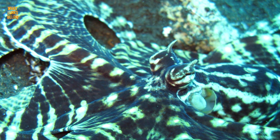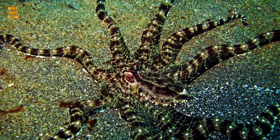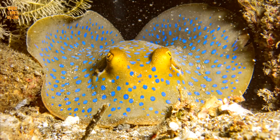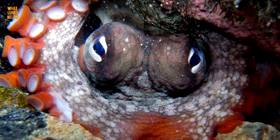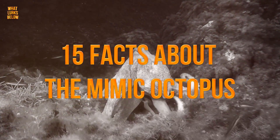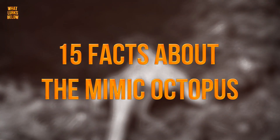If you are unfamiliar with the Mimic Octopus, prepare to be utterly amazed. This is easily one of the most unique creatures on our planet with abilities that are nothing short of magical, perhaps even alien-like. Here are 15 interesting facts about the Mimic Octopus.